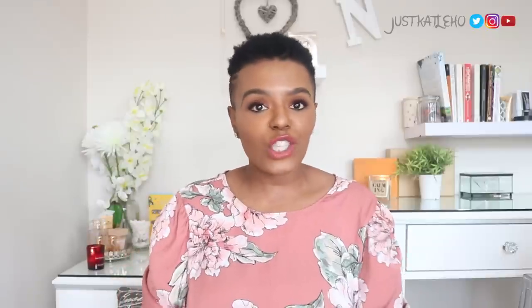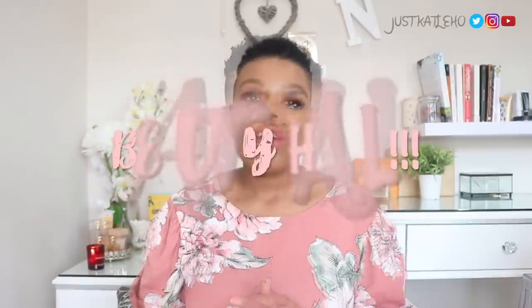Hey guys, welcome back to the channel! You might be seeing quite a lot of color on me today — I really liked this top and the lips seem to go with it. Anyway, we're here today for a little chat and I'm going to show you some of the things I recently just bought, pretty much within the last month or two. Today's video is a haul, so if you'd like to see this, keep on watching.